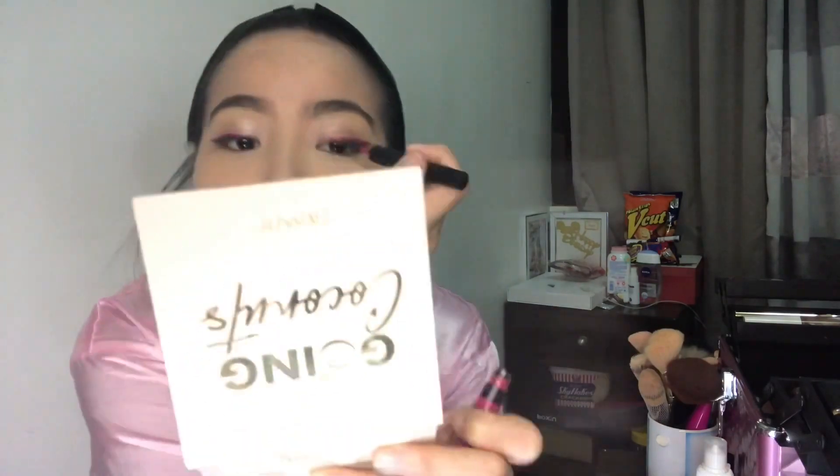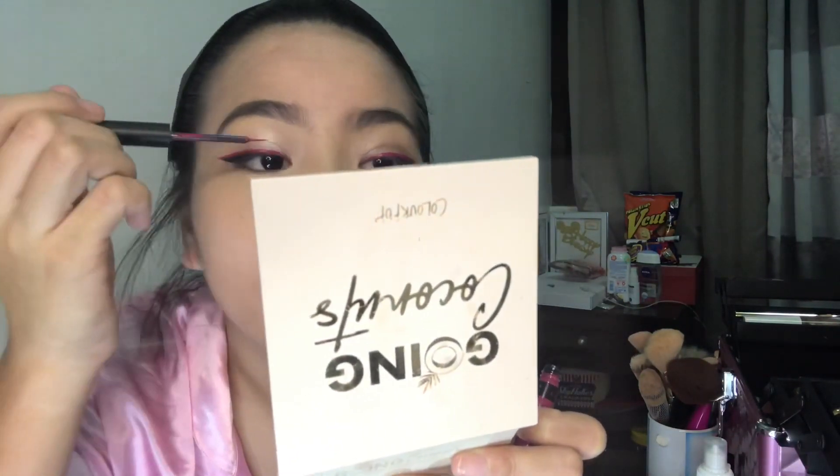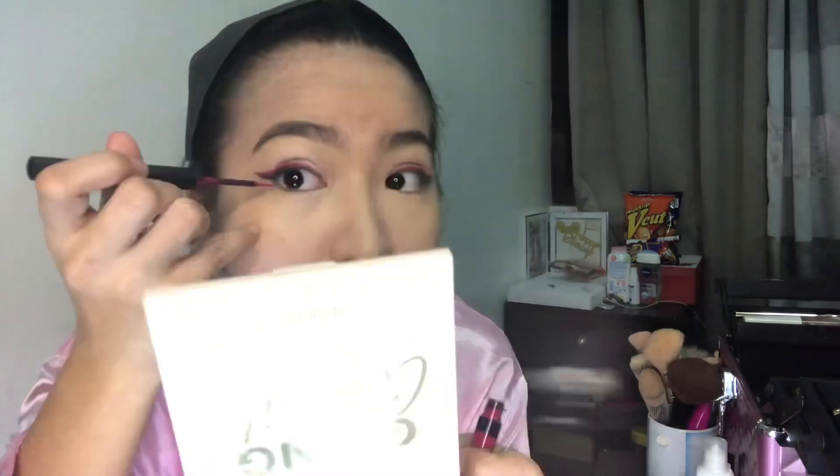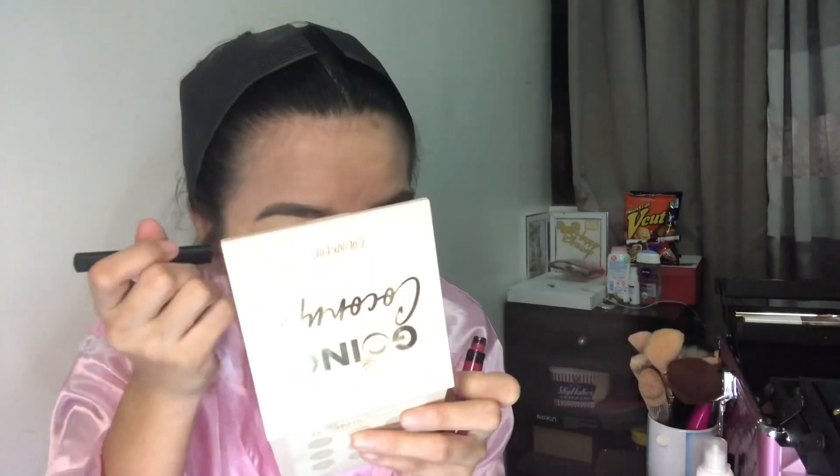Of course, you need to keep both sides symmetrical. If they're not even, I'm telling you — it's either you'll look cross-eyed or wall-eyed. So it's up to you what you prefer, but they should be equal. Also, apply the same colored liquid eyeliner on your lower lash line for a more glam look. Then apply highlighter on the areas where you put concealer earlier.